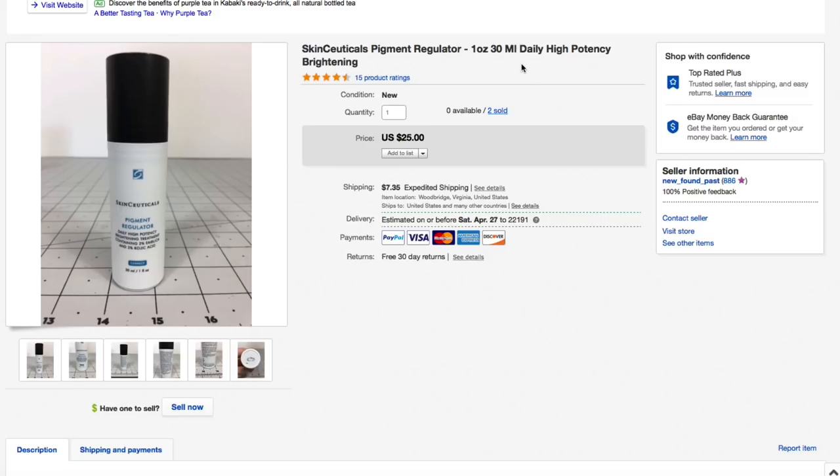Next up, some more SkinCeuticals stuff. For those new viewers — about a year ago when I first started, I got a whole lot of brand new sealed SkinCeuticals, paid about $50 for a ton of it and probably made a couple grand total. I still have a few small bottles left and I've been lowering prices. This one I lowered to $25 and that's what it sold for — $25 plus $9.30 priority mail shipping for a total of $34.30. Someone on the west coast wanted it in a hurry.